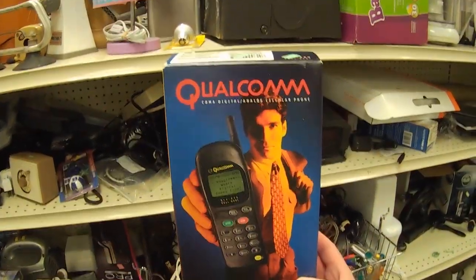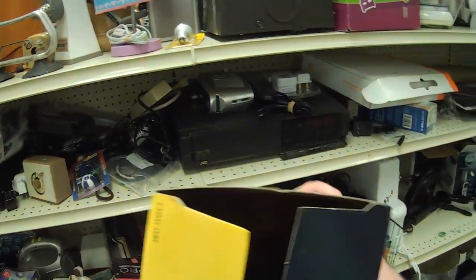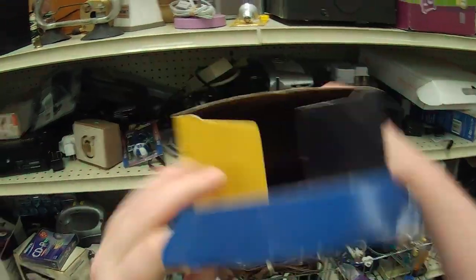I would totally grab this too, in the box — look at this. Late '90s goodness. Qualcomm phone. Of course, nothing inside there — just a box. How sad!